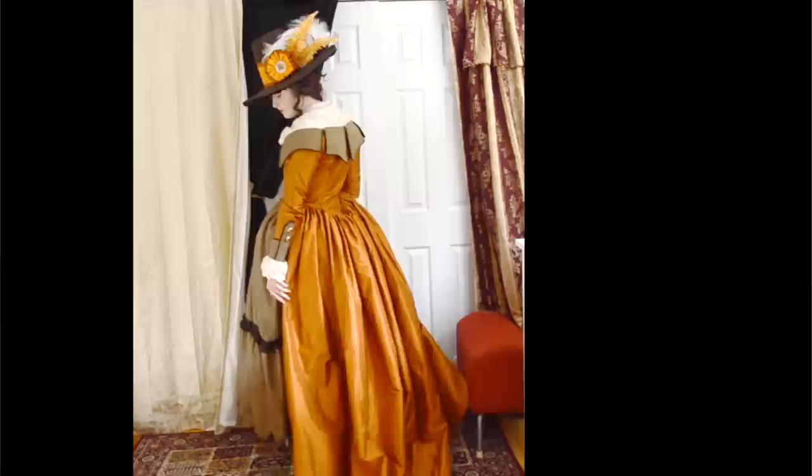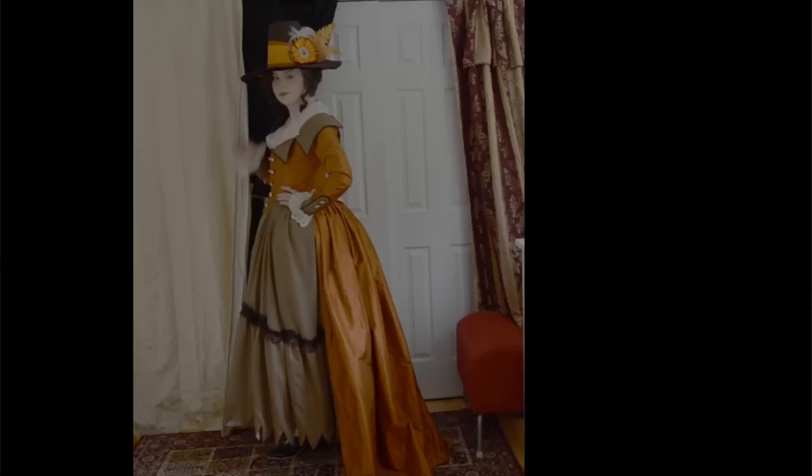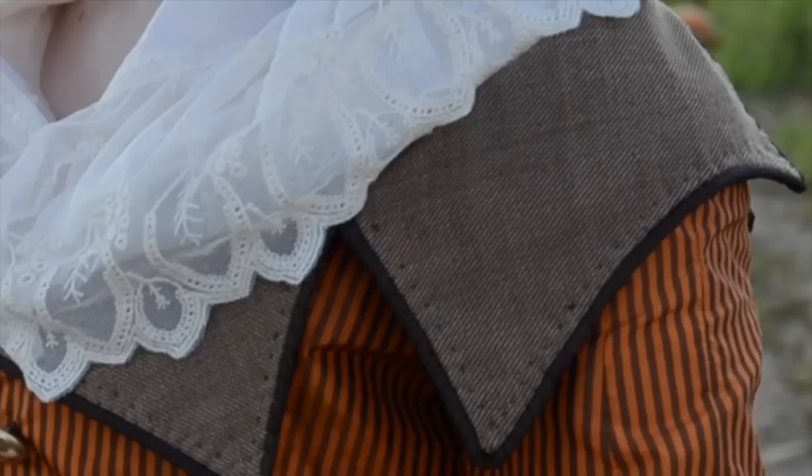I think my favorite part of this project, other than the hat, is how all the materials work together. The details, though minimal, are really effective in making this piece look unique. The light brown suiting with the dark brown taffeta is such a striking combo to me and helps break up the striped taffeta. The little things help too, like the feather, lace, and pearls, or the gold buckles, buttons, and brooch — they make this a cohesive piece.